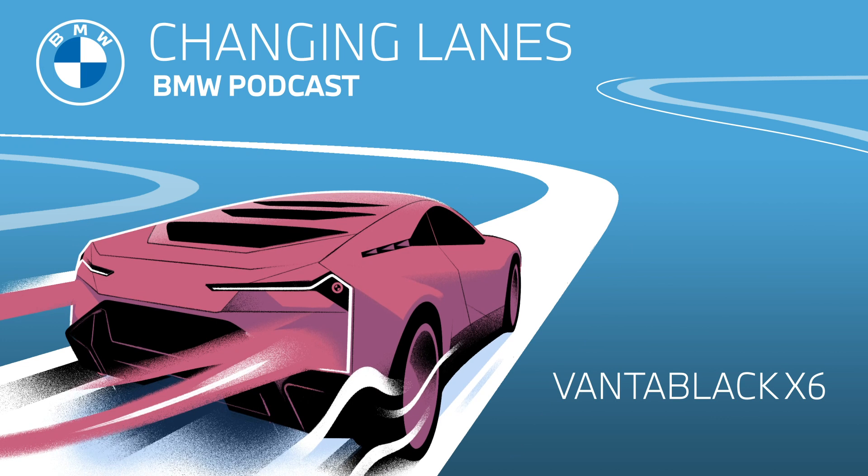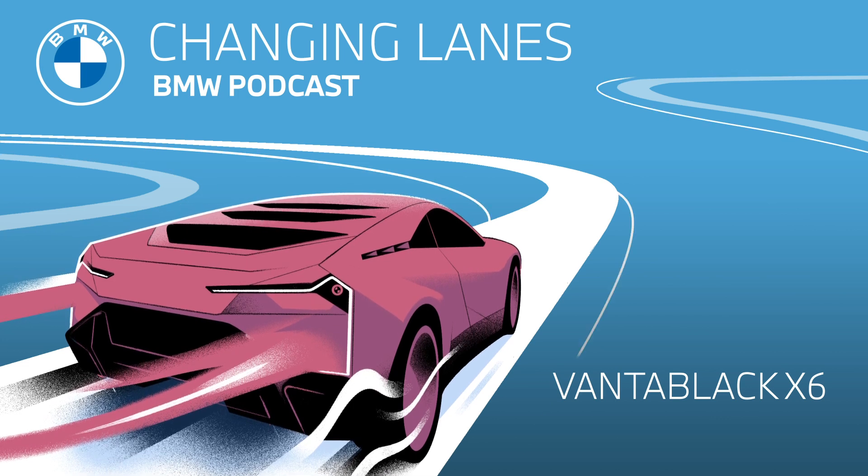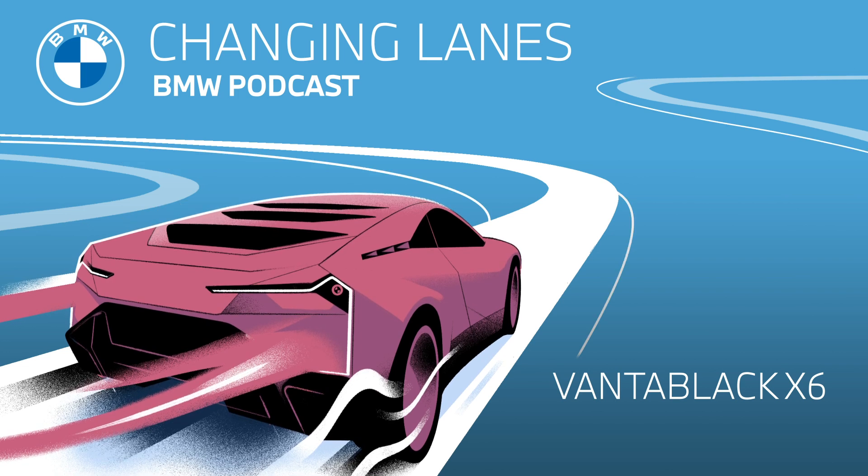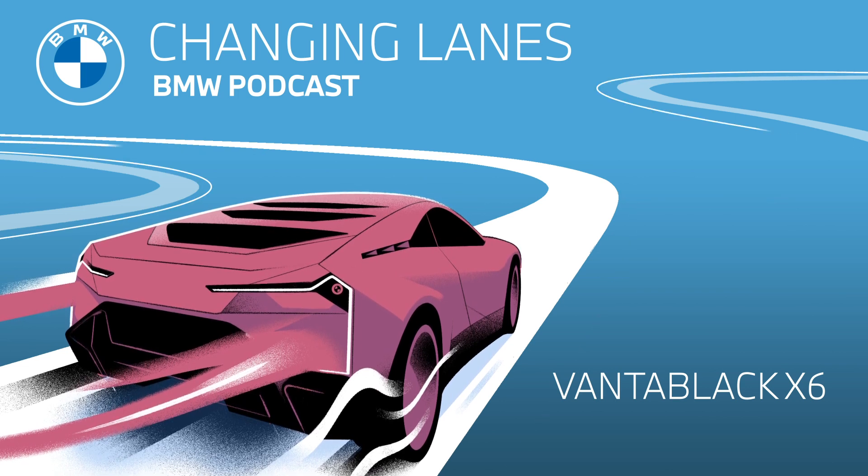Today on the podcast, we're diving into the darkness to meet the Black Beast. We're talking about the Vantablack X6, the world's blackest car. Now, you may be thinking, yeah, right, whatever — black is black, it's just a color. What's the difference? Well, I have to tell you that the differences are huge.